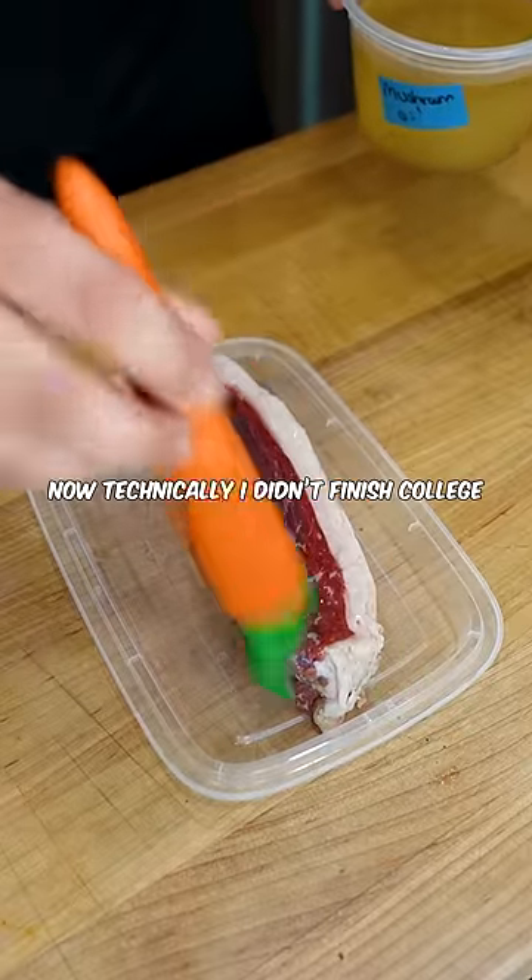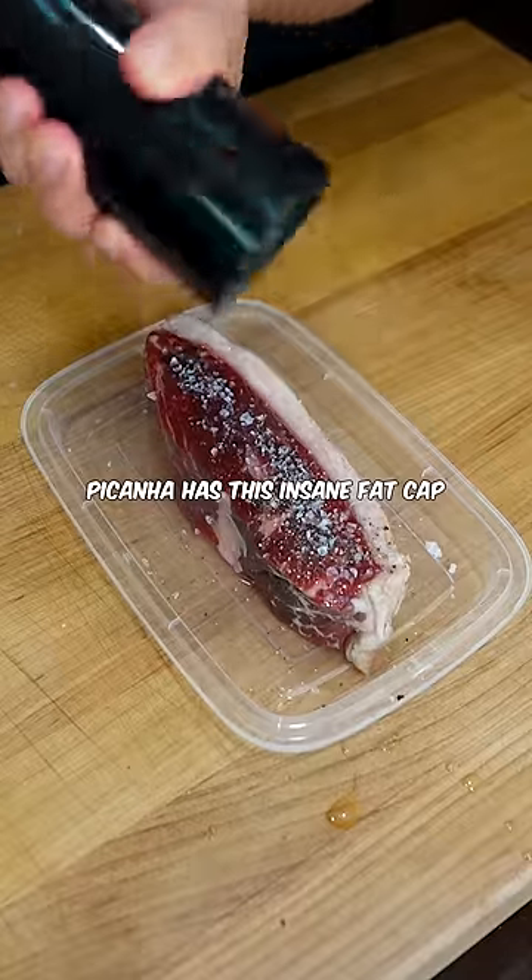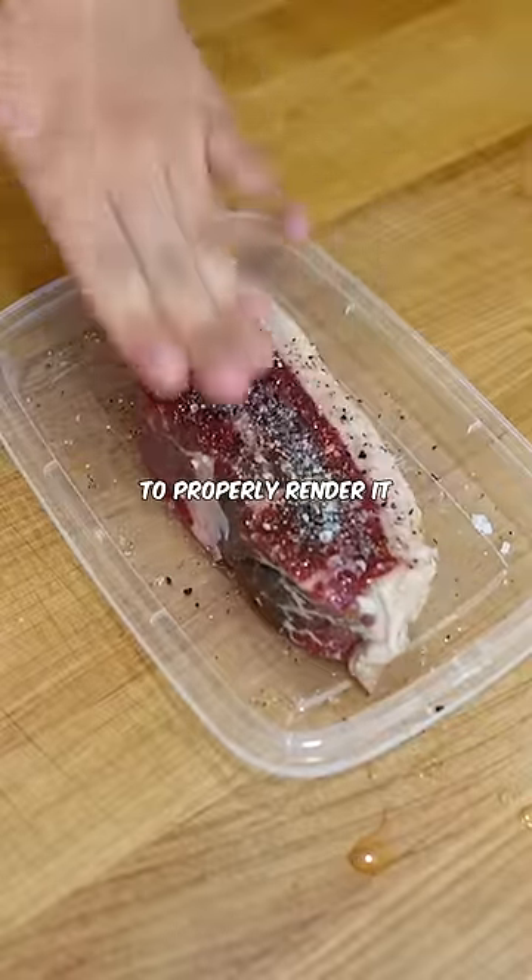Now technically, I didn't finish college, but I do feel like that's a good deal. Picanha has this insane fat cap, so you do have to cook it low and slow to properly render it.